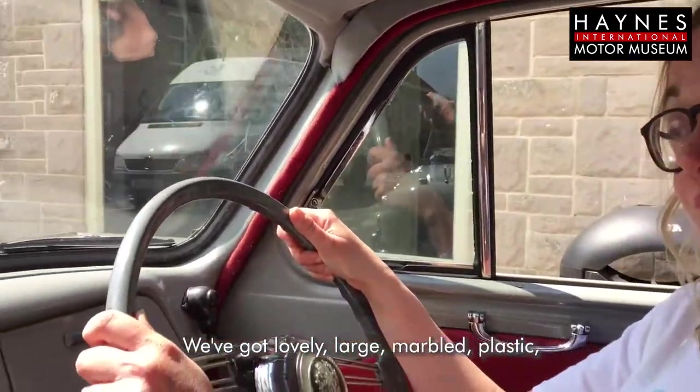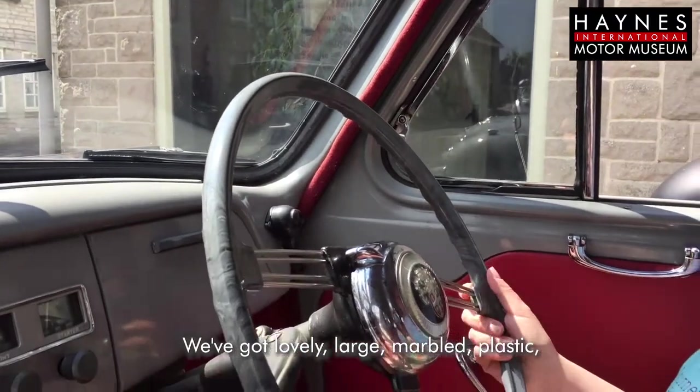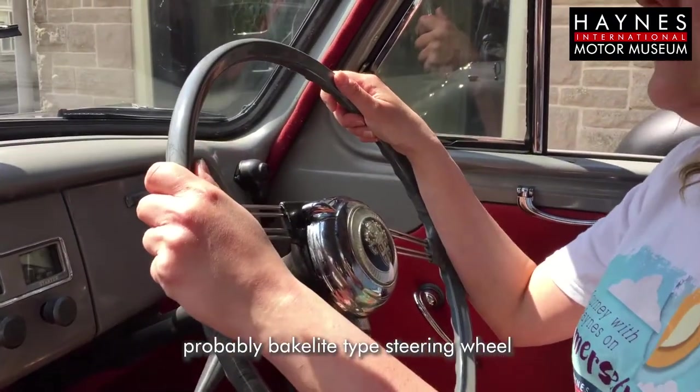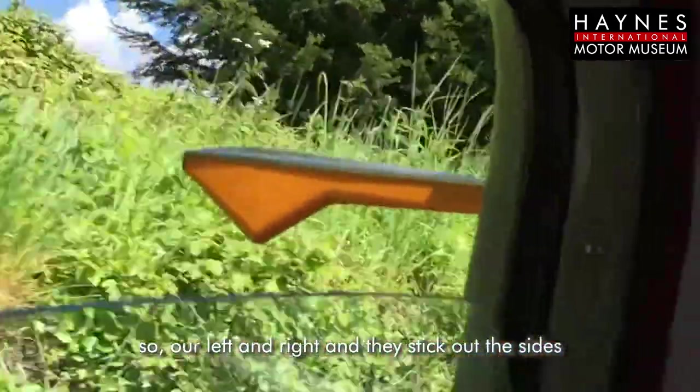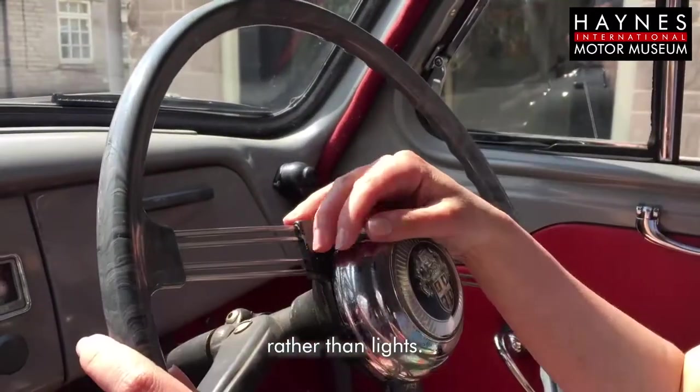We've got lovely large marbled plastic, probably Bakelite type steering wheel, and this is where our trafficators come from — our left and right — and they stick out the sides rather than lights.